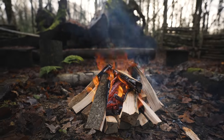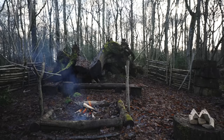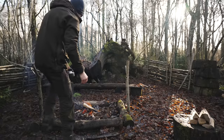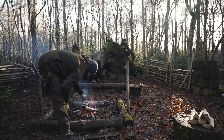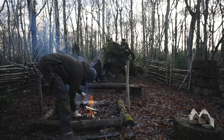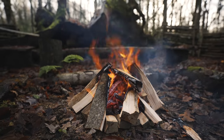A campfire can provide you with warmth, allow you to boil water, and give you light in the darkness, but it can also be used to signal for help. Even just a small campfire can be utilised to create a smoke signal to search and rescue teams. Here you can see that the fire is burning well, with little to no smoke and a clear and obvious orange flame.